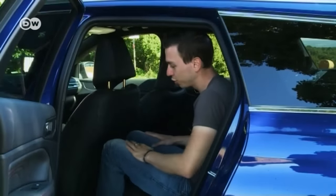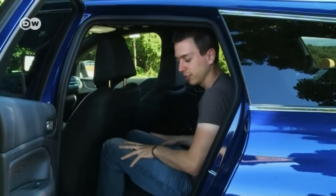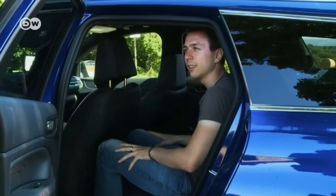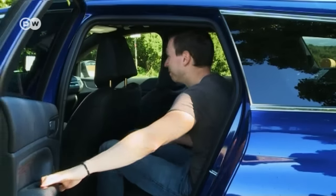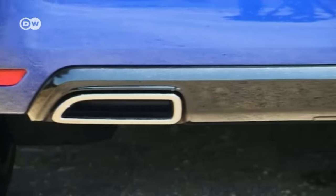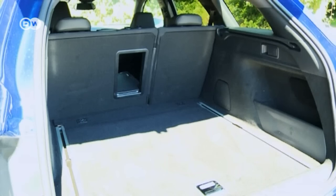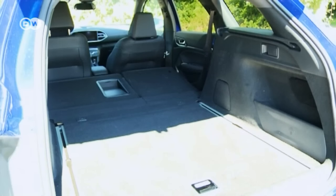The back seat is roomy enough — there's space to put your hands between your knees and the front seat back. The seat bench itself feels a little hard, so it's not suitable for really long trips, but all in all it's okay. The wrap-around tail lights improve visibility. The Peugeot and GT logos, as well as the dual chrome exhaust tips, are eye-catchers. The trunk offers 610 liters of luggage space, or 1,660 liters with the rear seat bench folded down.